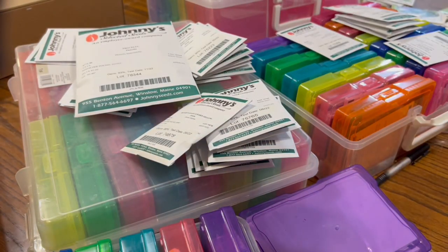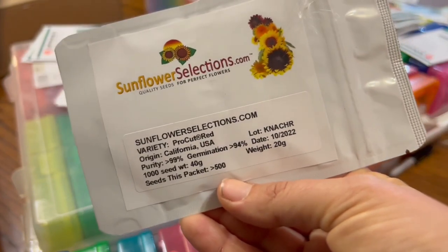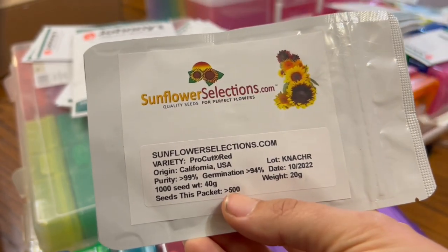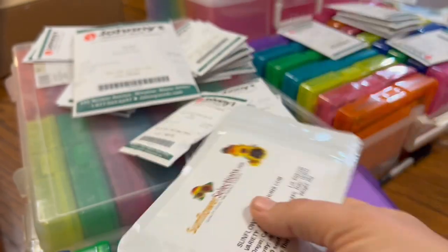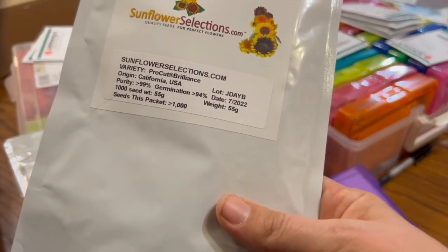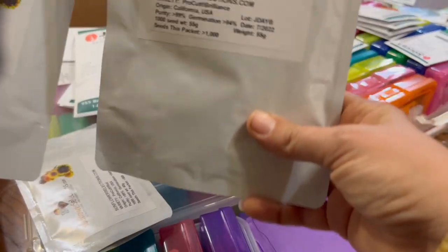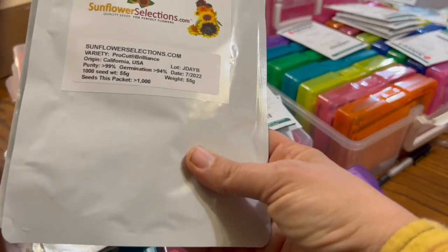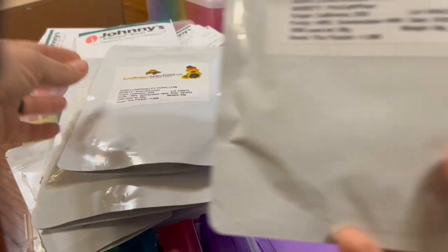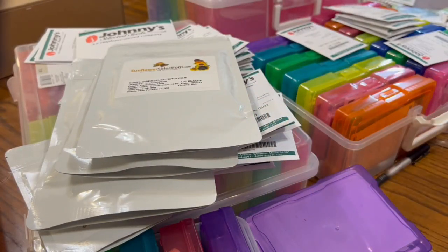Last seed order of 2023, even though I ordered them in 2022: sunflower selections. This is the most economical way to order large amounts of ProCut single-stem sunflowers. These are ProCut Reds — a 500 pack. Then ProCut Brilliance, which looks like a regular sunflower — 1000 seeds. And ProCut Orange Excel, similar looking. I grew both last year. Then ProCut Lemon, which is a lighter yellow, and ProCut Plum, which I grew this year also and was very popular for the CSA.